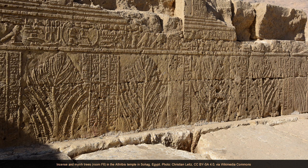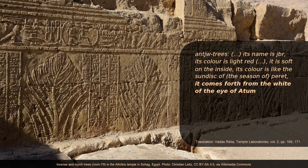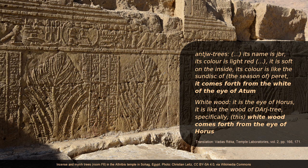Two examples from the temple laboratory in Athribis enrich the list of mythological origins: 'Anshumur — its name is Ibur. Its color is light red, soft on the inside, like the sun disk of the season of Peret. It comes forth from the white of the eye of Atum.' And: 'White wood — it is the eye of Horus. It is like the wood of a Jal tree. Specifically, this white wood comes forth from the eye of Horus.'